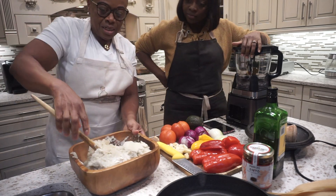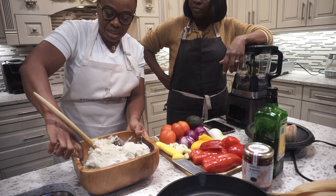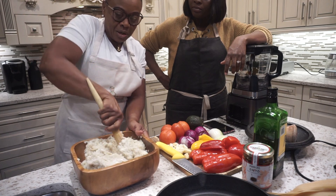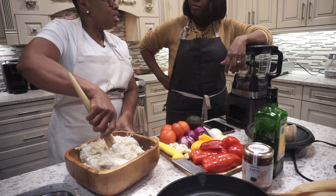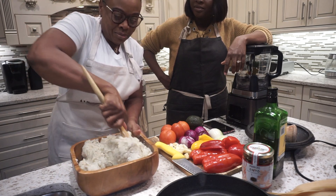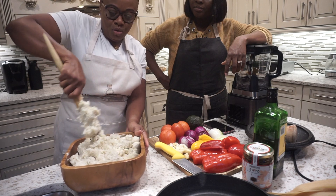I remember recently when I was in Ghana there's this kenke factory I went to — it was just behind Oxford Street. Oh my God, that kenke is so good. I saw these ladies — it's like a whole kenke factory, so it's huge.